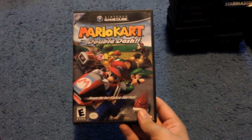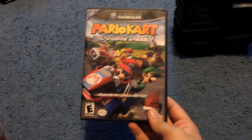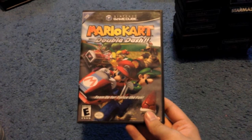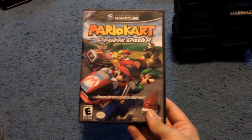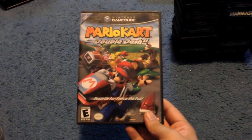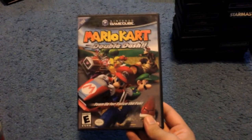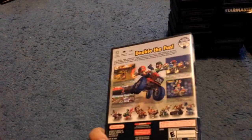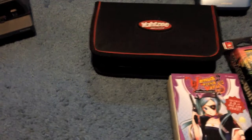Got a copy of Mario Double Dash at Salvation Army earlier in the week. It was marked at $20, but the guy who got it out of the case for me talked it down, so I ended up getting it for $10, which is really awesome. They still sell for around $35–$40. No manual, but it looks great.